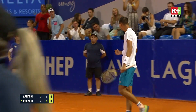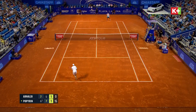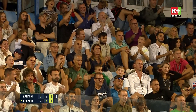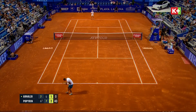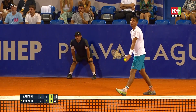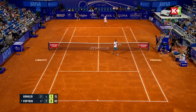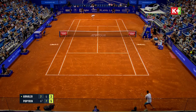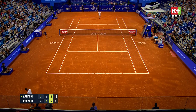They will go to a decider! They will go to a decider — broken to love. That time well taken, charging in behind the serve, and this is the start to this game.